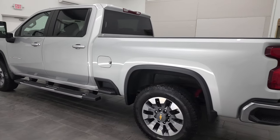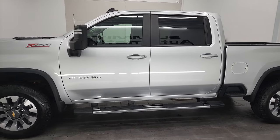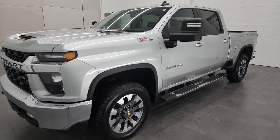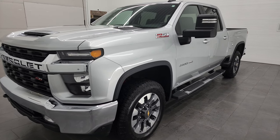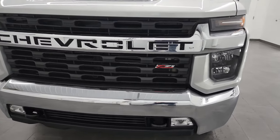This 2021 Chevy 2500 has the 6.6-liter Duramax diesel engine, puts out 445 horsepower. It's paired up with the Allison 10-speed automatic heavy-duty transmission, and this truck has been fully safetied and inspected by our service shop. It has a fresh oil and filter change, all the fluids have been checked and topped off, and this truck is 100% ready to go.